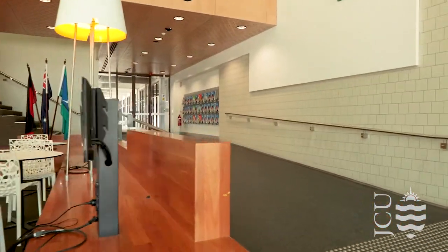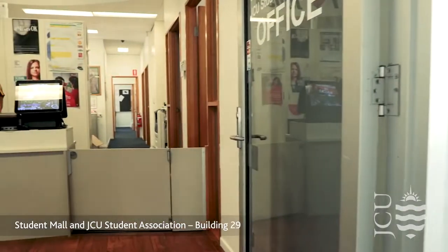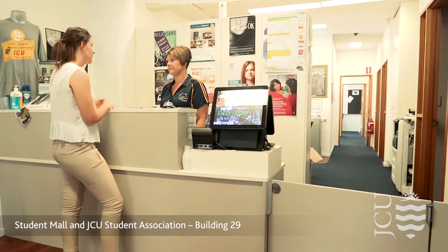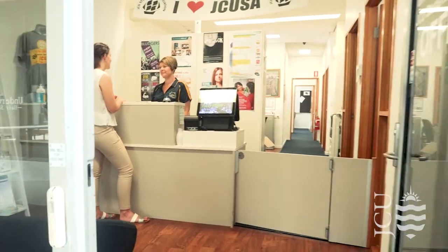Right next door to the Student Centre is the Student Mall. You will find the JCU Student Association here, who coordinate all the clubs and societies on campus. They also promote student issues, organise social activities and offer access to a free student advocacy service.